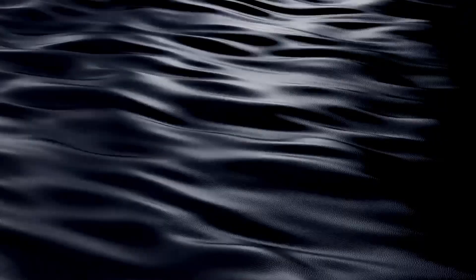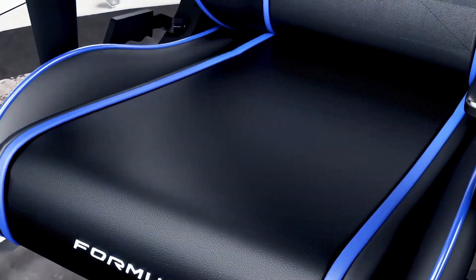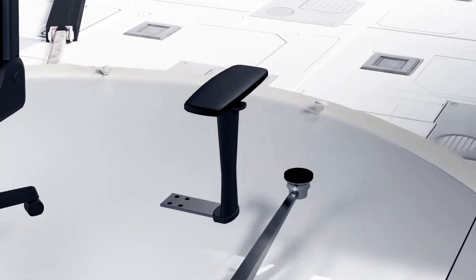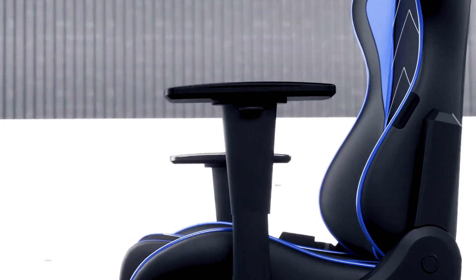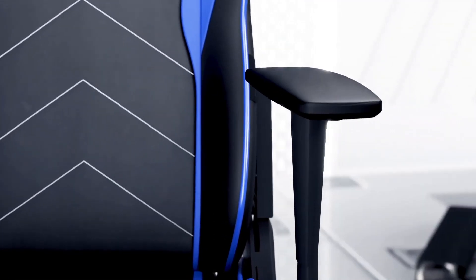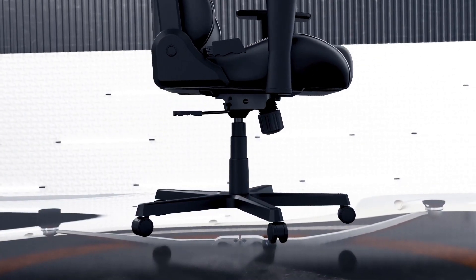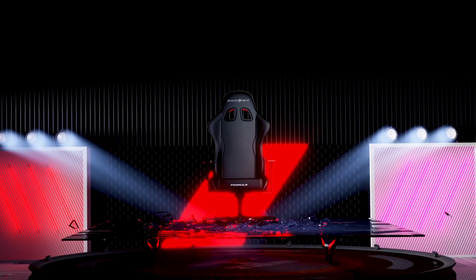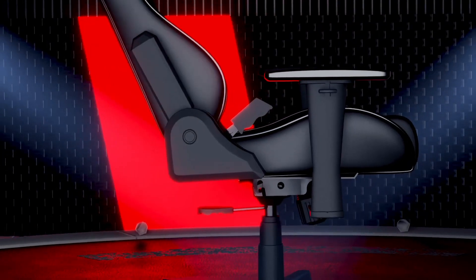Number 4. The DXRacer Formula Series is the epitome of gaming chair excellence, designed to elevate your gaming experience and provide unmatched comfort during extended gaming sessions. Crafted with precision and engineered for durability, this ergonomic gaming chair seamlessly combines style and function. The Formula Series features a high-back design, providing excellent support to your neck and spine. Its sturdy metal frame is built to withstand the rigors of intense gaming, while the high-density foam padding ensures superior cushioning and comfort.